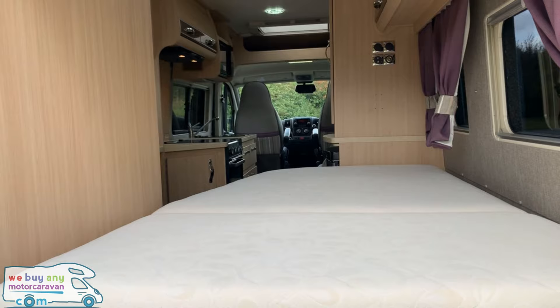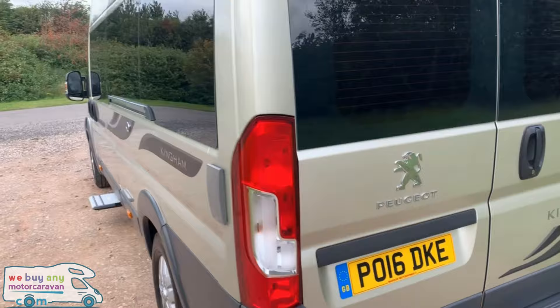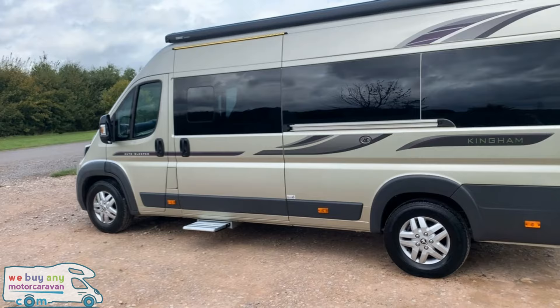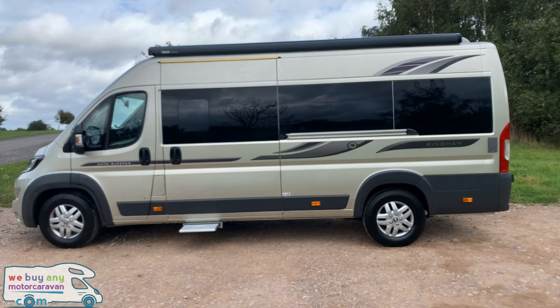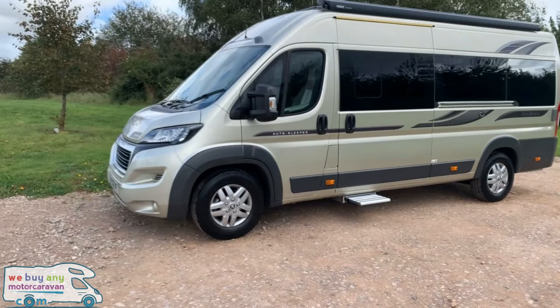And you can look at the inside with the French bed from the exterior. With the metallic gold it really does look the part, and on this side you can also see the Tüll Omnistor awning, LED lights, and it does have the daytime running lights on the front as well as the electric step that comes out on the side.